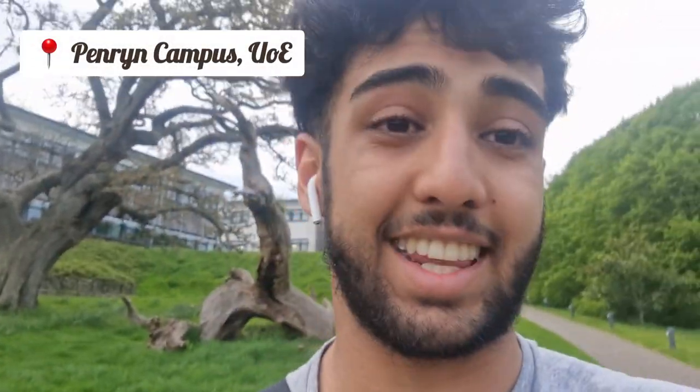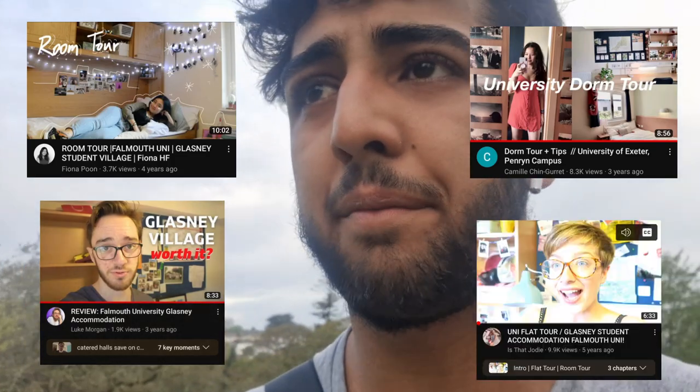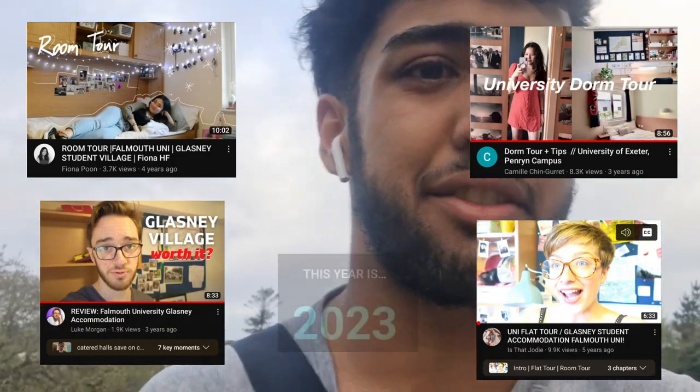Hey guys, ZTV here. Welcome back to another video. A while ago, before coming to university, I searched up my specific university accommodation. I wanted to know what it looked like and I stumbled across a couple of videos of Penryn campus, University of Exeter, on Glasney Student Village accommodation, but they were really old — three, four years ago. It's now 2023, going into 2024, and there'll be more students wanting to know how the accommodation here is, so I've decided to record a more updated video for you guys.